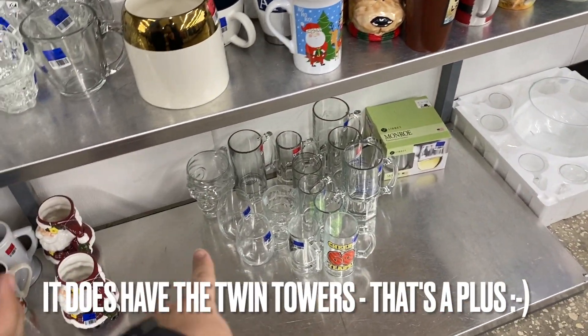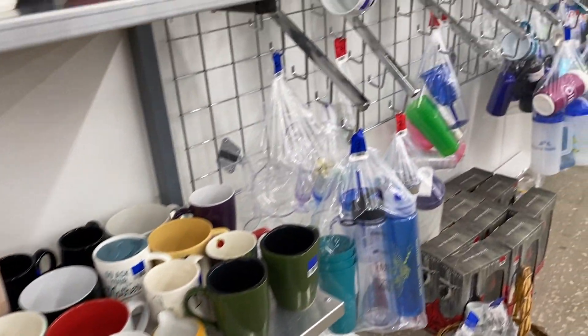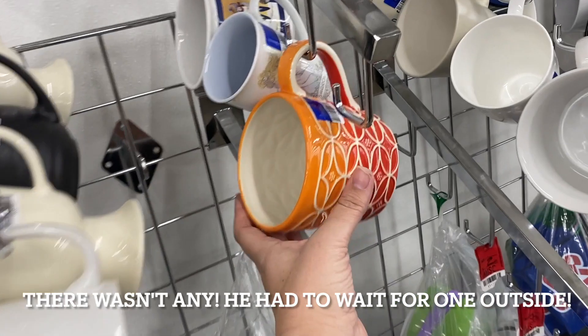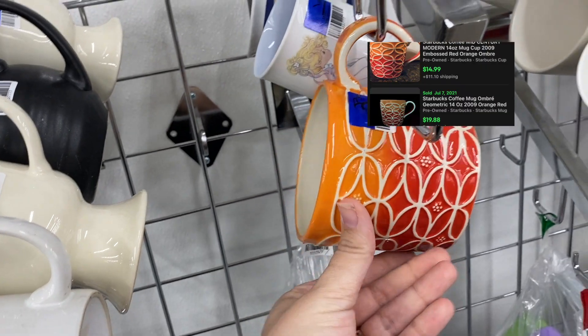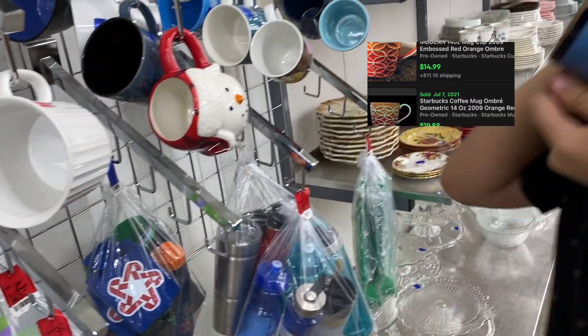Look at that giant skull mug. I don't think dad grabbed a cart. This is a Starbucks mug. I was looking for Coca-Cola when I ran into this.